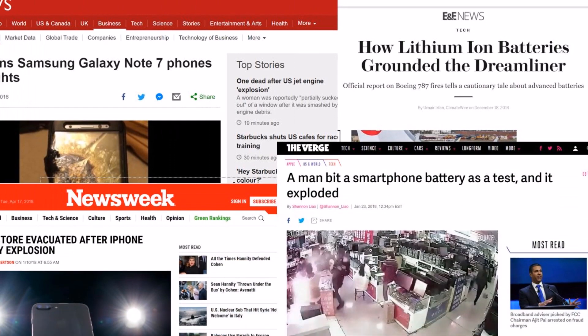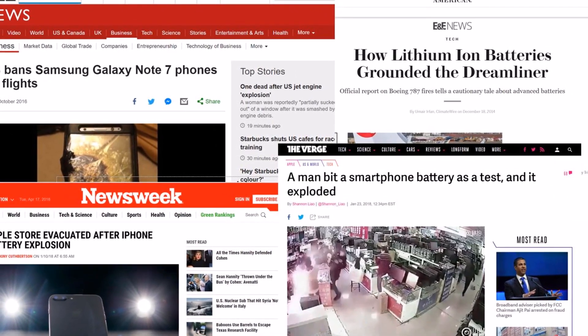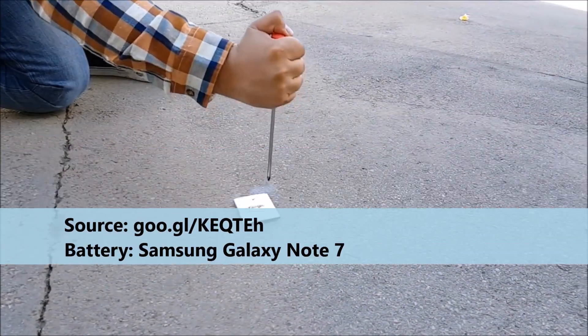Recently, there have been a few accidents where batteries have caught on fire or exploded. This has been most recently noticed in the Galaxy Note incident, Boeing fires, as well as electric vehicles.